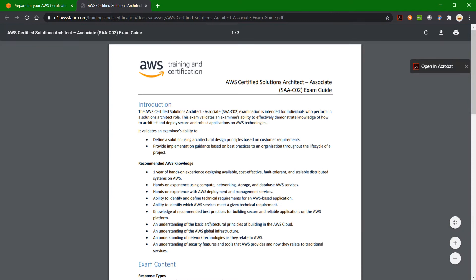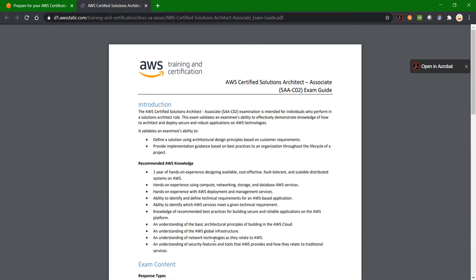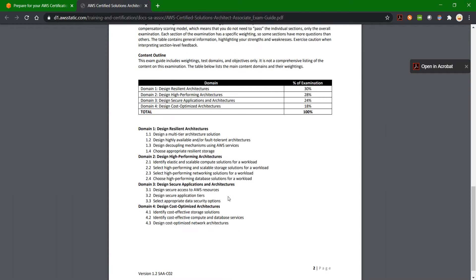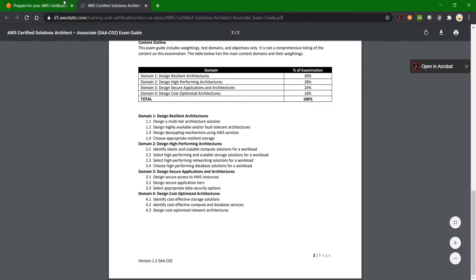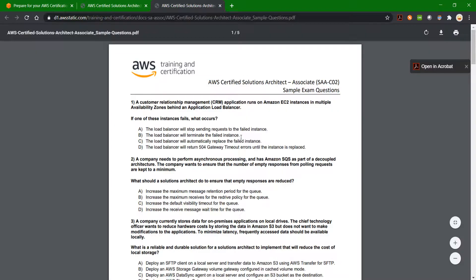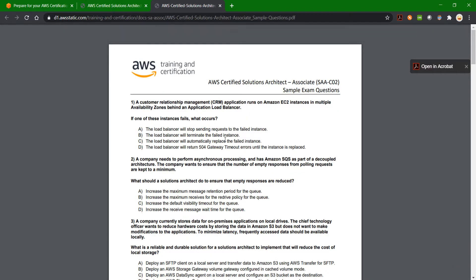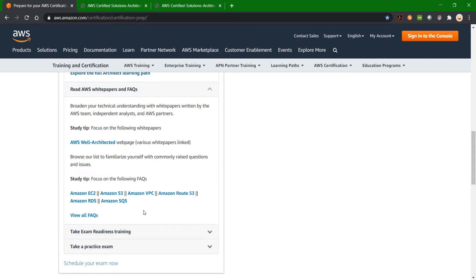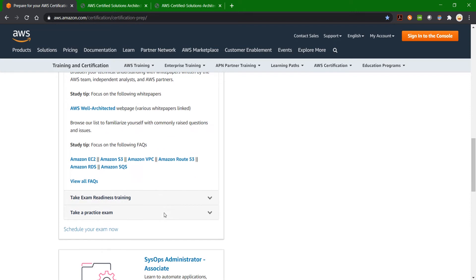The exam guide provided by AWS gives details about the important topics, passing score, and the domains and sub-domains relevant to the exam. It also provides 10 sample questions in a PDF, which can really help you check your knowledge. AWS also recommends learning paths, video lectures, and white papers and FAQs — I would strongly recommend going through them, as some concepts from these can be directly asked in the exam.